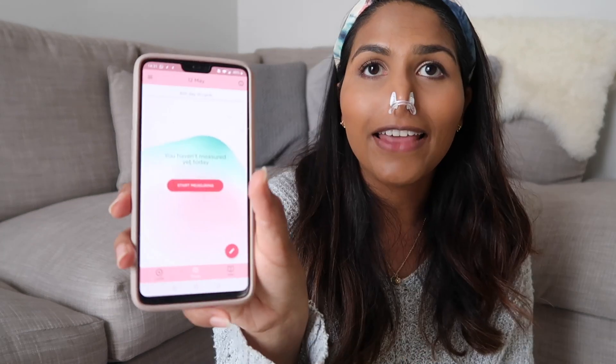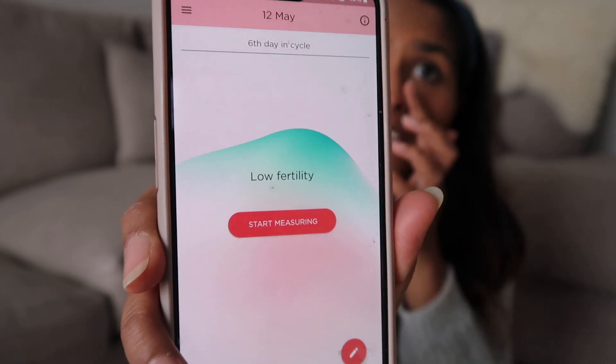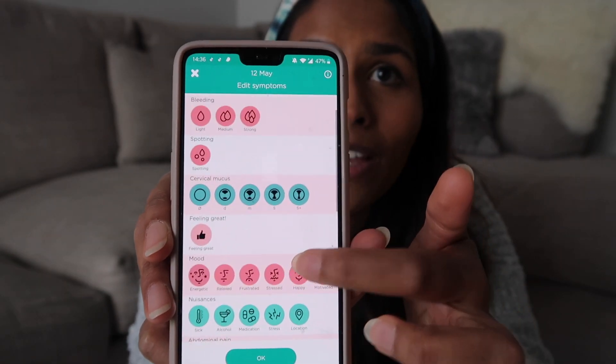I'm going to show you how easy it is to start measuring. Today it's telling me I haven't measured yet, so I'm going to take my little device and turn it on, then clip on the little nozzle. You could just hold your nose but I don't mind using the nose clips. Then you just select 'start measuring' and it gives you a 30-second countdown. I've just finished my measurement and it's told me I'm in the sixth day of my cycle and currently at low fertility today.